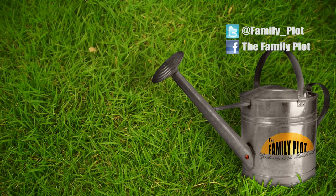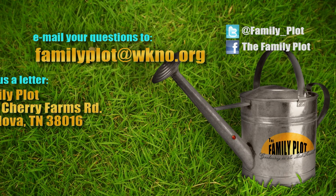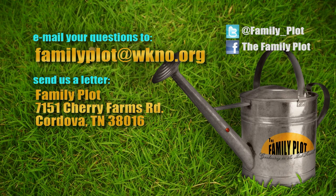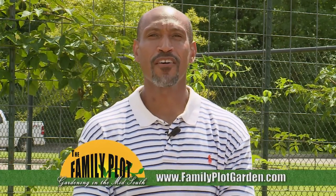Thank you, Wes. Always do your homework — know your trees. There's always a lot to learn. Remember, we love to hear from you. Send us an email or letter. The email address is familyplots@wkno.org and the mailing address is Family Plot, 7151 Cherry Farms Road, Cordova, Tennessee 38016. Or go online to familyplotgarden.com. Have a question about your garden? Drop us a line and click on the Ask Us Your Gardening Question banner — your question might just end up right here on the show. Be sure to join us next week for The Family Plot, Gardening in the Mid-South. Be safe.